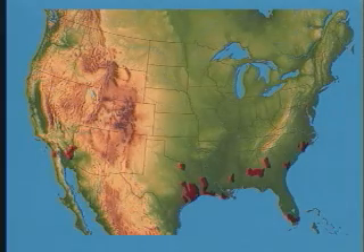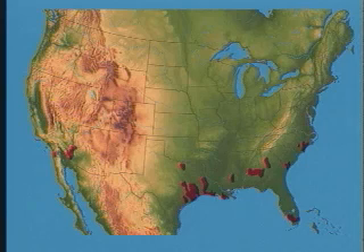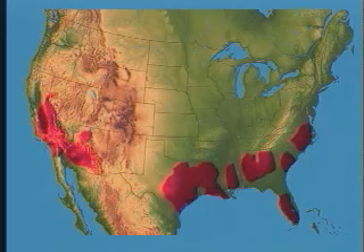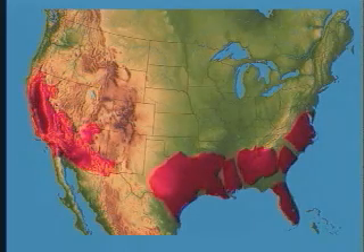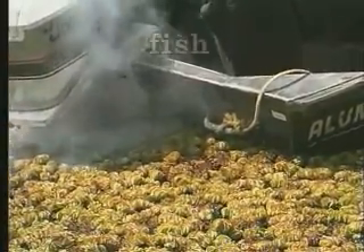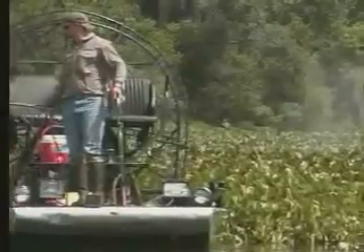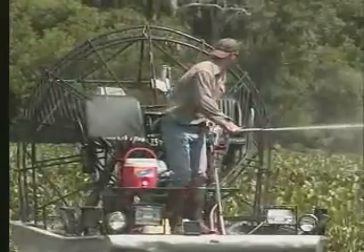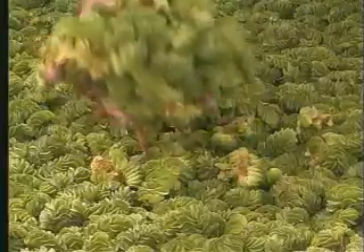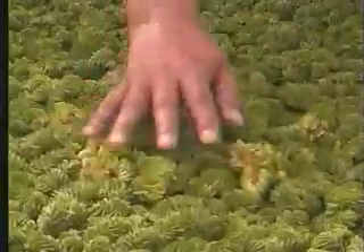Besides Texas, both giant and common salvinia are already problems in much of the southern U.S. Projections indicate the weed could encompass most of the southeast and south Texas, parts of the southwest, most of California, and the upper Pacific coast. An invasion of this magnitude would have severe, even catastrophic consequences to fish, wildlife, commerce, and industrial water use. Currently, the most promising control agents appear to be herbicides and the host-specific weevils for common and giant salvinia.